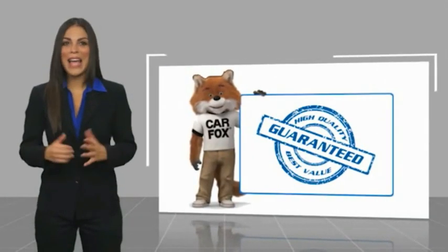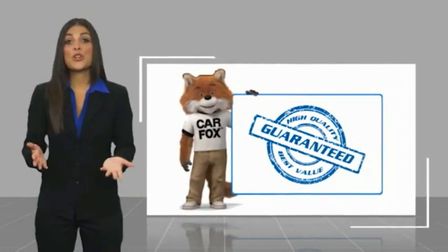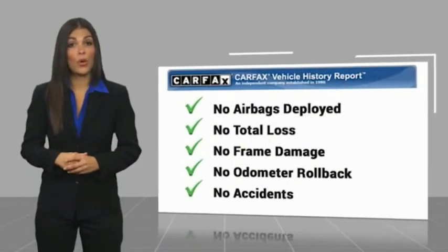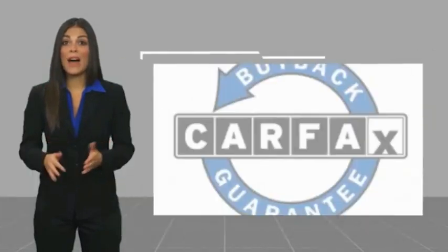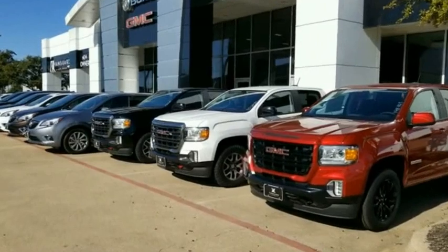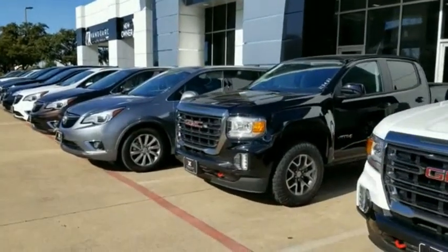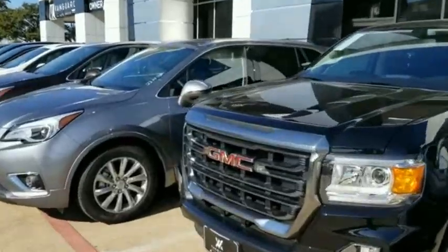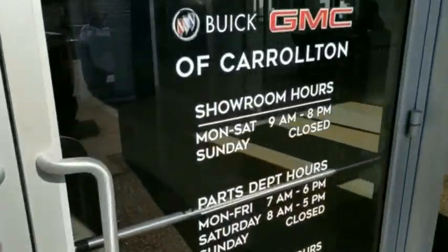Here's another high-quality vehicle with a Carfax Vehicle History Report. Be sure to find a complimentary copy of this report online or contact the dealership. This vehicle qualifies for the Carfax Buyback Guarantee. The Carfax Vehicle History Report.